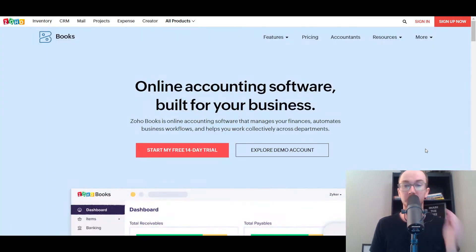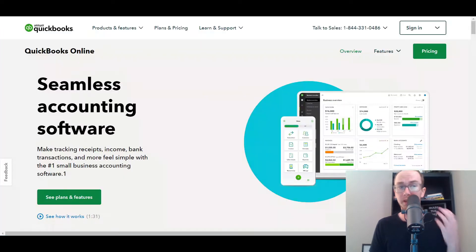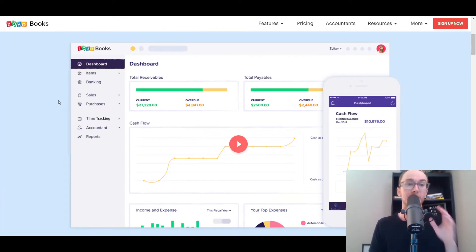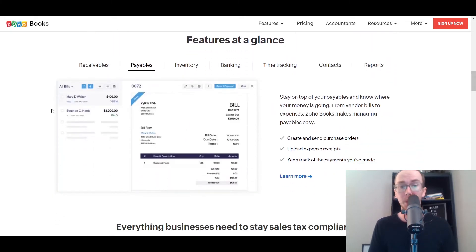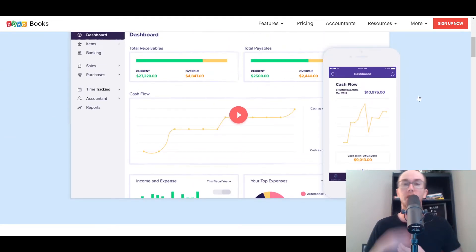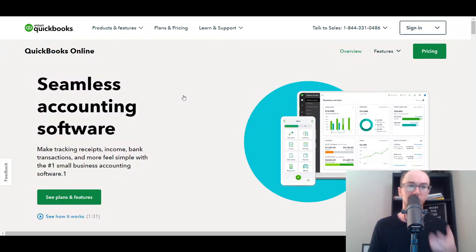Just for accounting specifically, you can just use Zoho Books. In terms of what Zoho Books has to offer, it is an online accounting software that manages your finances and business workflows. You can track your cash flows, accounts receivables, and payables — really a lot of the similar features you'd expect with a platform like QuickBooks. Zoho Books also offers income and expense tracking and covers your overall top expenses. They both have mobile apps you can use to manage things on the go.